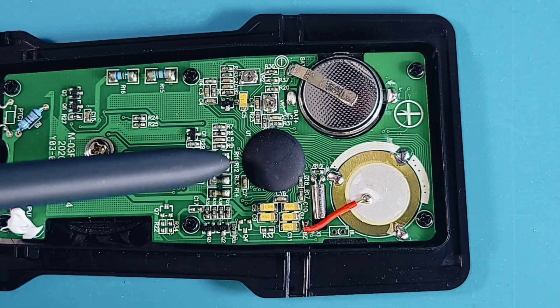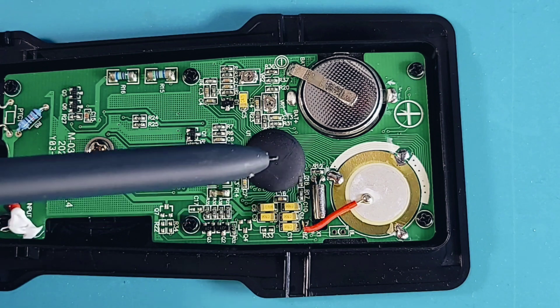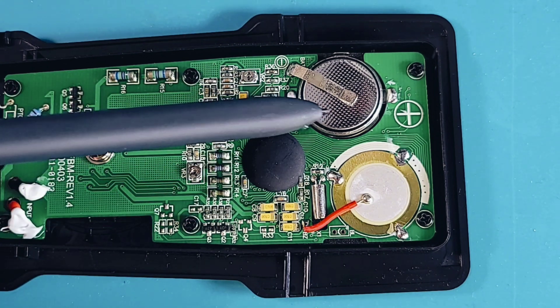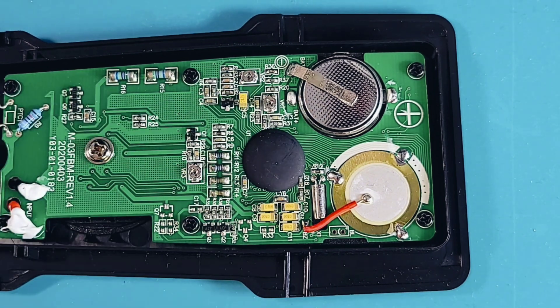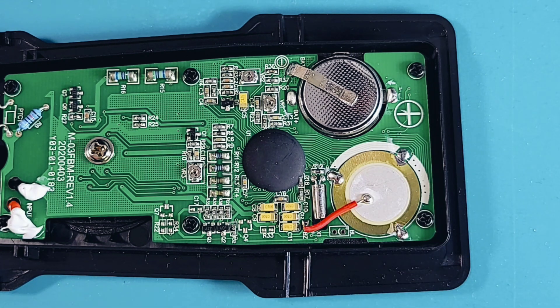Moving up: there's our main COB. I can see the speaker piezo and the crystal oscillator. And there is our button cell style battery — that probably explains why we have such a pathetic diode and continuity mode. Overall though it's clean — no flux, no mess, nice overall design.